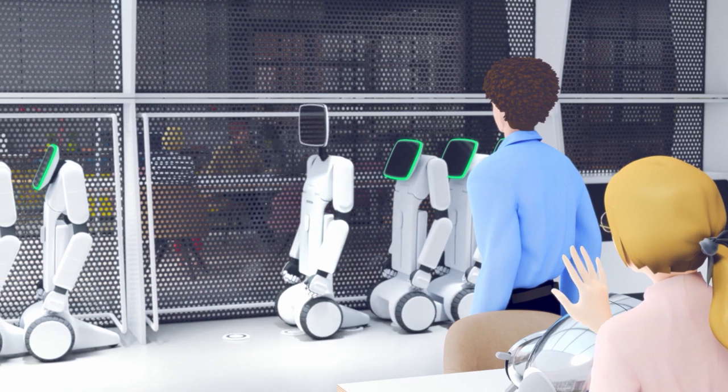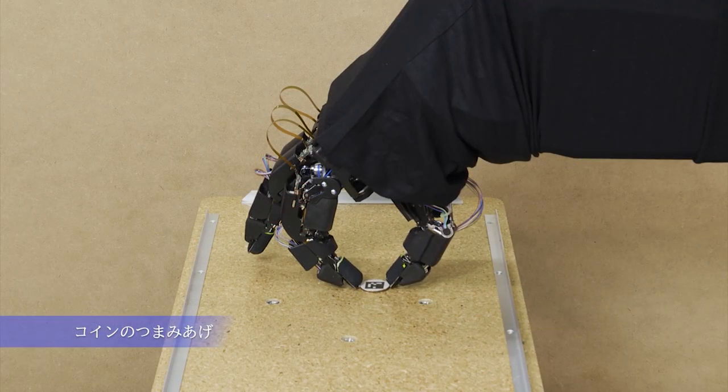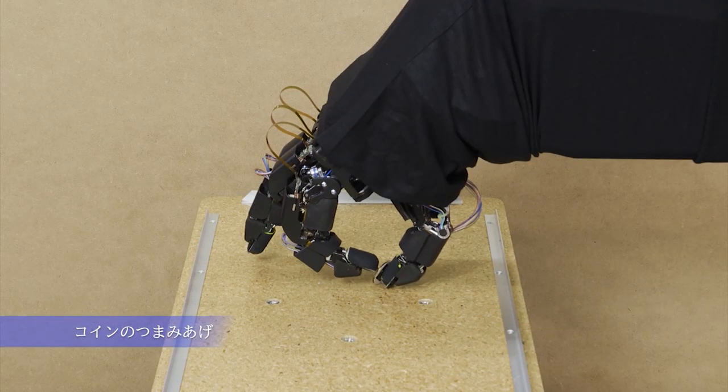To date, Honda has realized a multi-fingered hand with the ability to both delicately pick up a small object with the fingertips and the strength to open a tight jar lid at the level of a human hand — something that has long been a challenge in the field of robotics research.